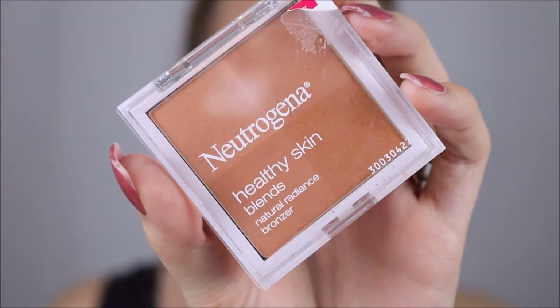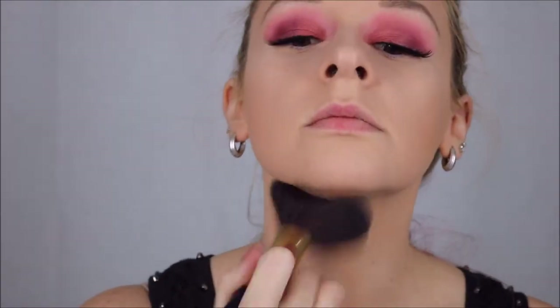For bronzer, it's the Neutrogena Healthy Skin Blends in color 30 Sunkist. Cheekbones, perimeter of the face, down the neck — you know the drill. Such a good drugstore bronzer.